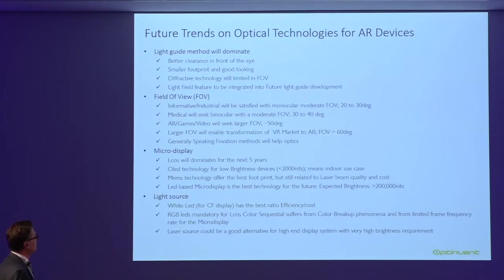For the micro display, today everybody is using liquid crystal on silicon (LCoS) because it's the only technology that allows high brightness. Other technologies are starting to work, like OLED, which has the best contrast and best image quality — suitable up to indoor brightness levels. MEMS technology needs very good quality lasers, but today there are still issues with laser quality and cost. RGB white laser is not a cost-effective solution today.